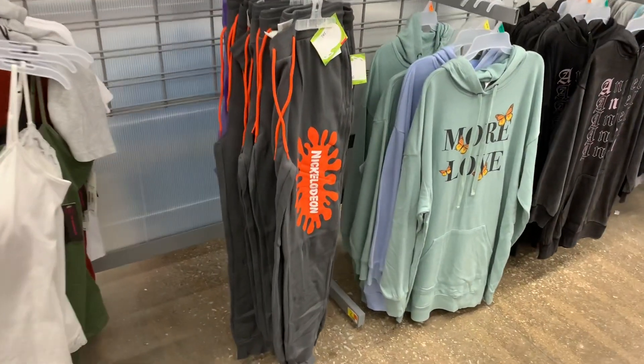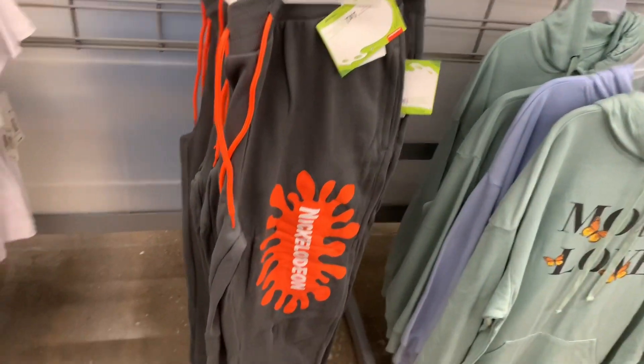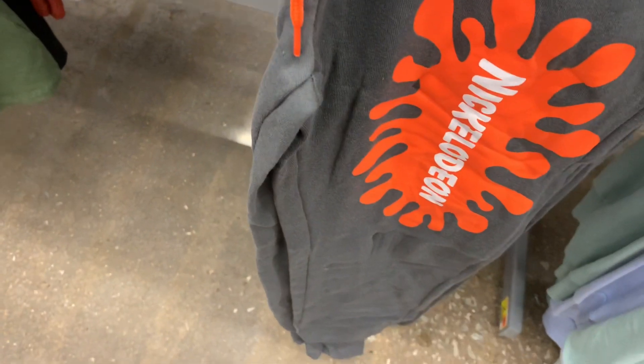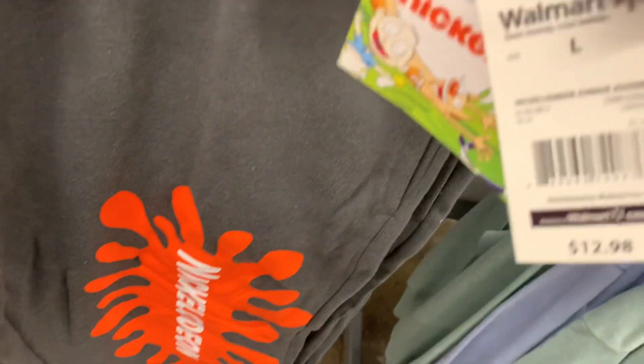They do have a new option for the jogger pants. Now you can get it in Nickelodeon - so cute. I love Nickelodeon, and like the orange color with the gray. And they are $12.98. I think last time there were like six designs or so.